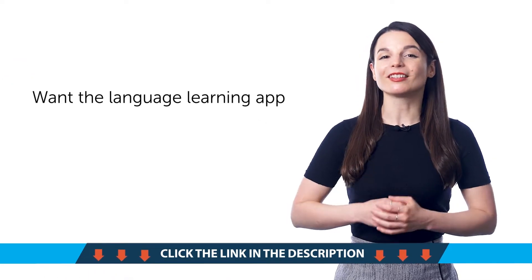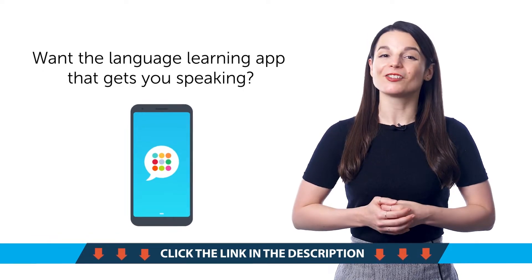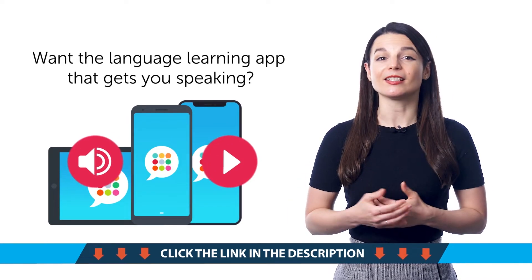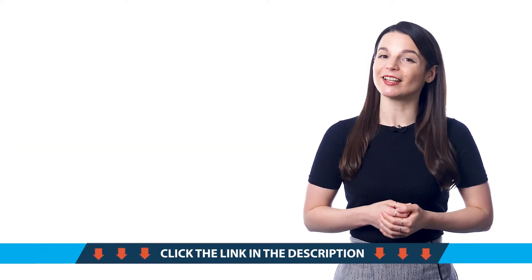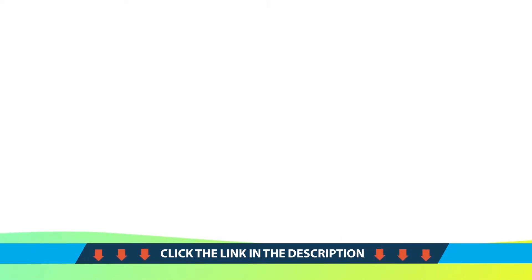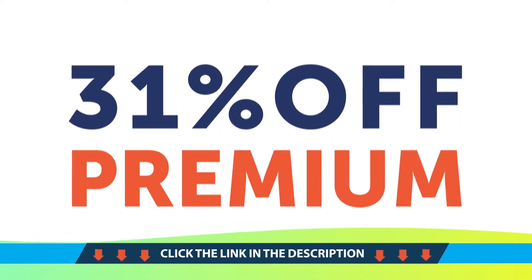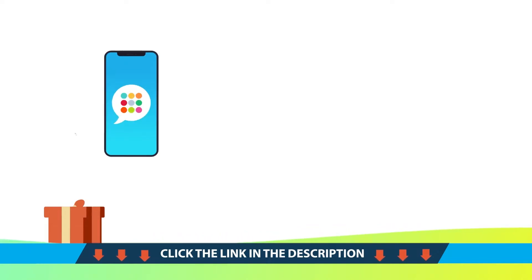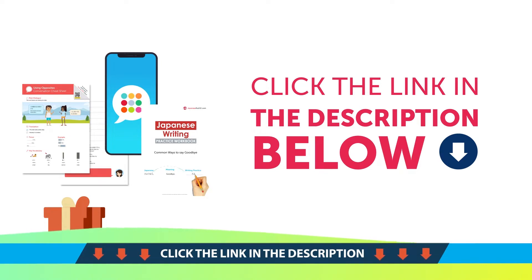Sixth, want the language learning app that gets you speaking? Download Innovative Language Learning for free for Android, iPhone, and iPad. You'll unlock bite-sized audio and video lessons to teach you practical conversations and start speaking in minutes. And finally, the Deal of the Month — get 31% off Premium and Premium Plus with the Breakthrough Sale. Click the link in the lesson description below and download your gifts right now before they expire.